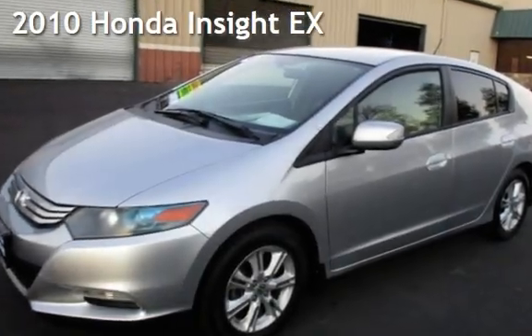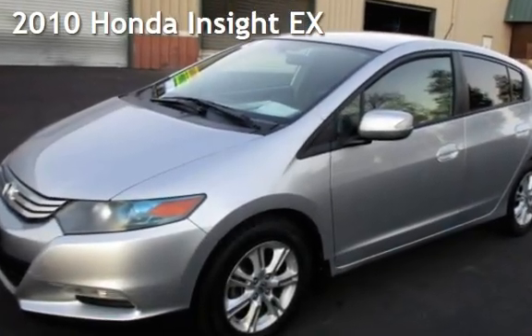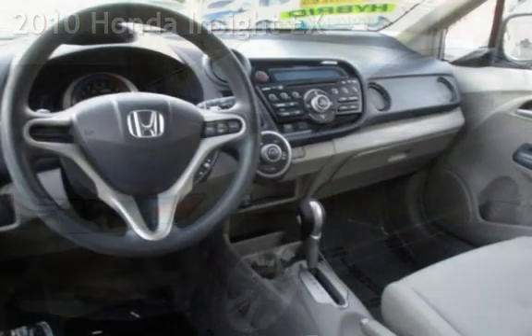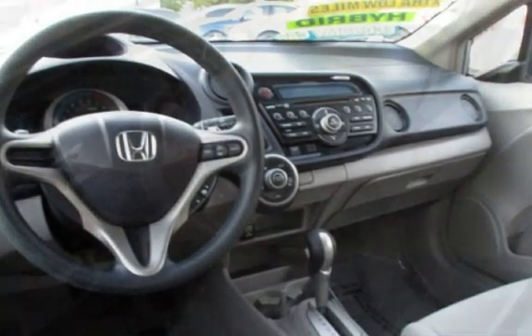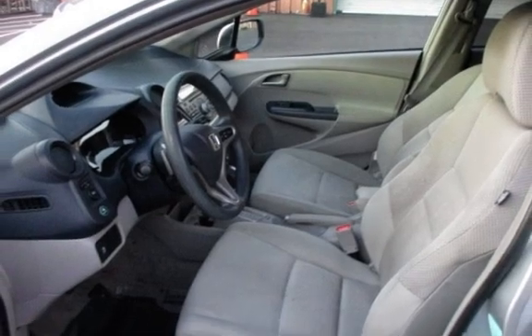Presenting a pre-owned 2010 Honda Insight EX. This four-door hatchback has a four-cylinder, 1.3-liter i4 engine, with front-wheel drive, and an automatic transmission.